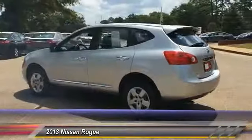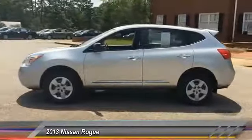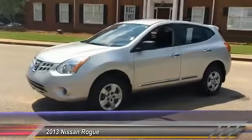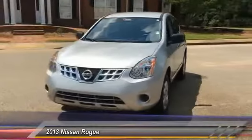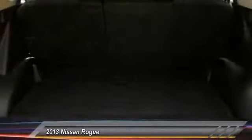This vehicle has less than 45,000 miles. Here are some of this vehicle's great options: stability control, traction control, keyless entry, anti-lock braking system, power steering, adjustable steering wheel, driver airbag, four-wheel disc brakes, cruise control, and AM-FM stereo radio.